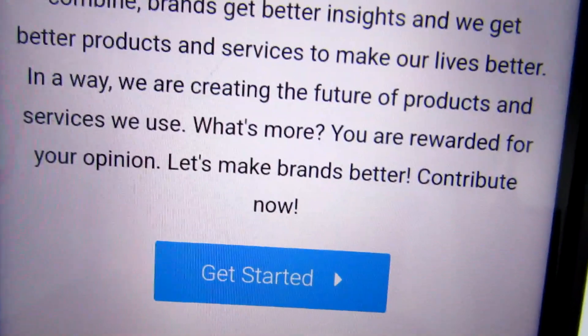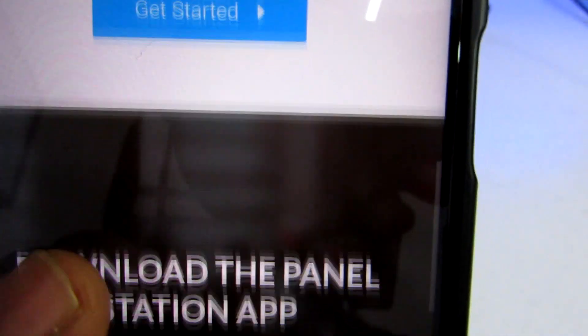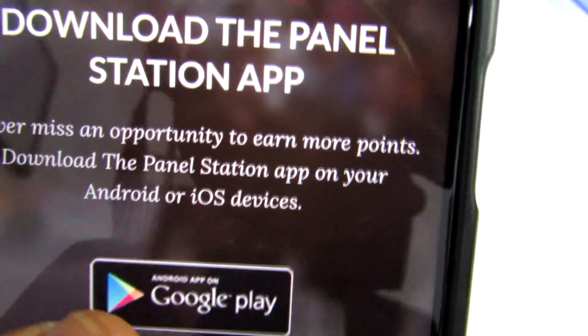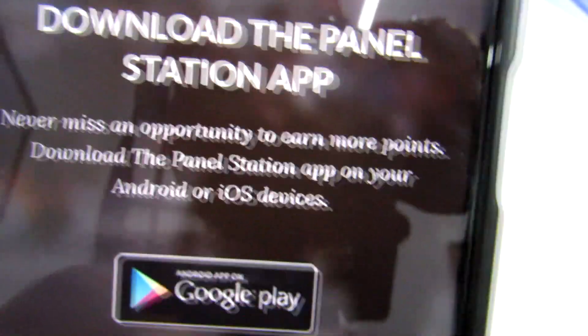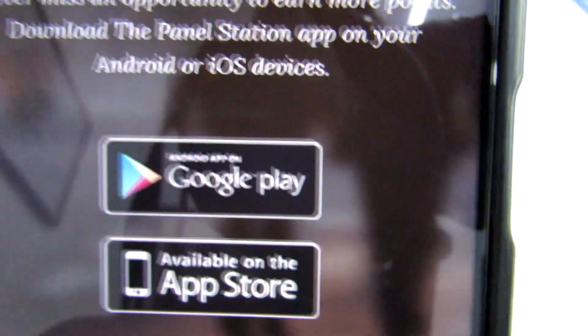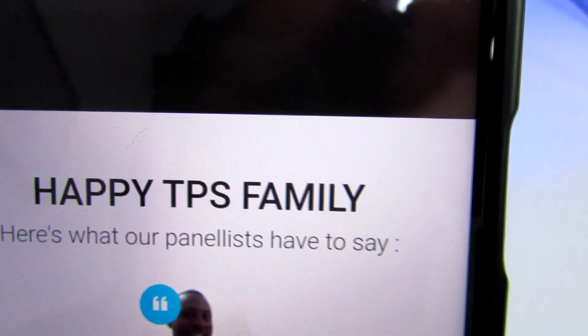To get started, just click 'Get Started.' They already have an app — clicking the download button will take you directly to either the App Store or Google Play Store. The app is available for both Android and iOS phones.